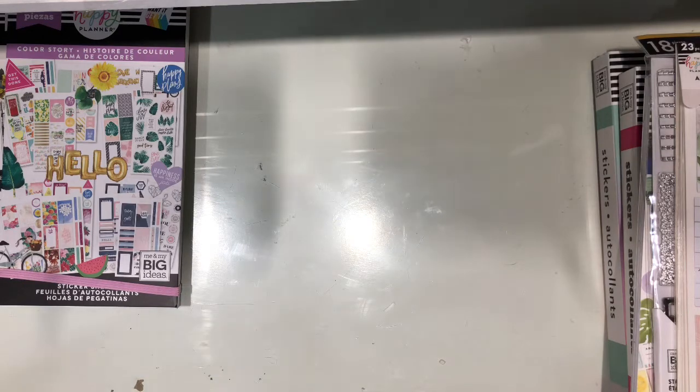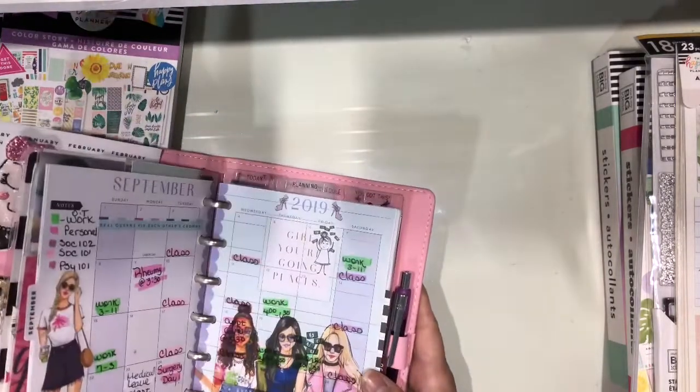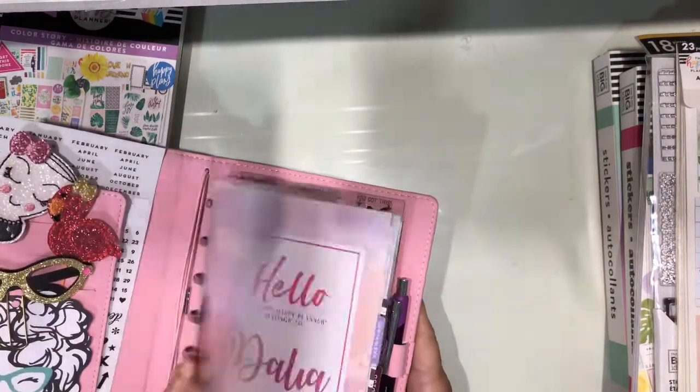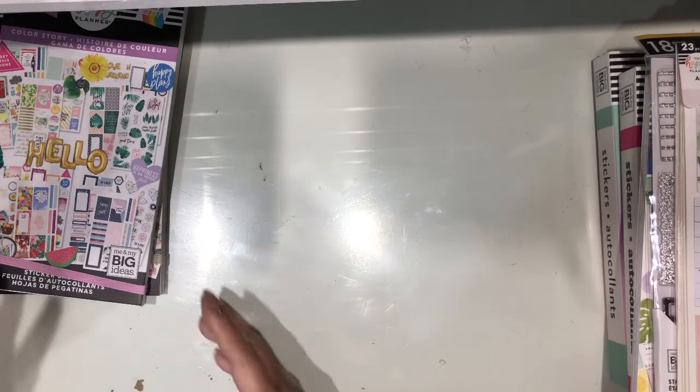Ron Ron is coming and doing his second round. I don't know if I will buy a new planner because I just got the mini one this month, and it goes all the way to the next year. So I don't know if I will get a new planner. You never know, but for now I don't think so.